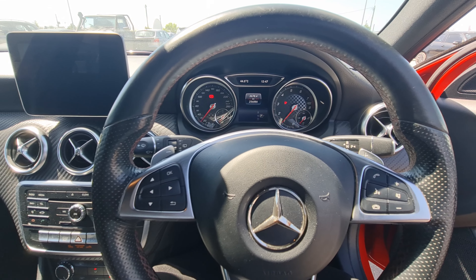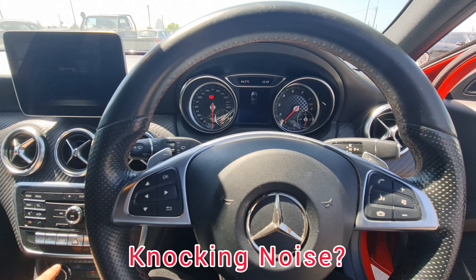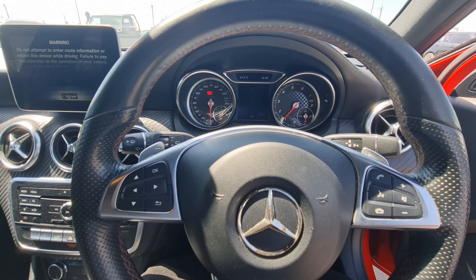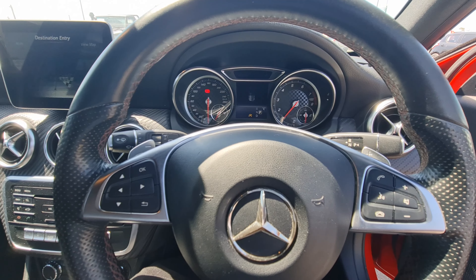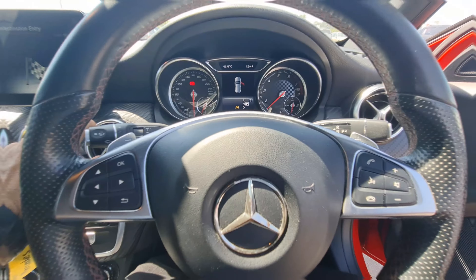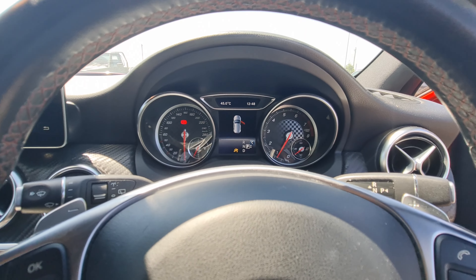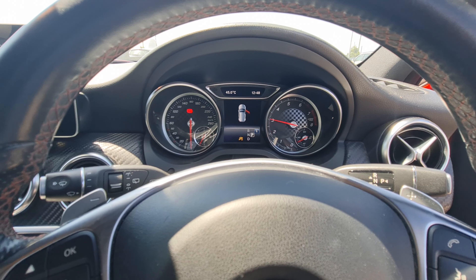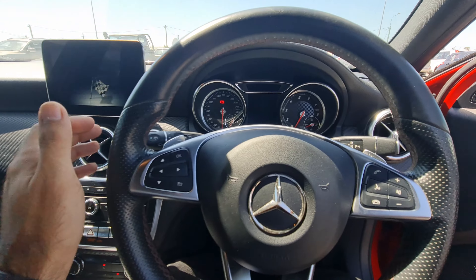Let's start it up. As expected, there are some extra noises coming from the engine — like a knocking sound — with 256,000 kilometers on the clock. The idle speed is now normal, around 850 RPM. There's also a bit of a knocking noise coming from the steering.